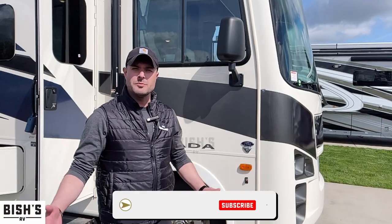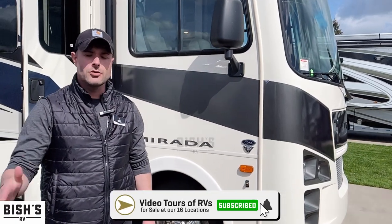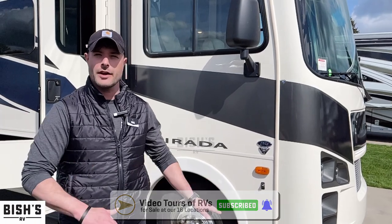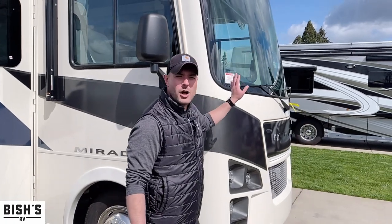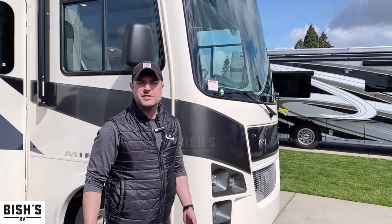Coachman never claims to be the most expensive, but what they do claim is that you are going to get the most for your money. And let me show you how they back that up. It comes standard with diamond shield, which protects the front of the coach from rock chips, dings and dents, and protects the resale value.